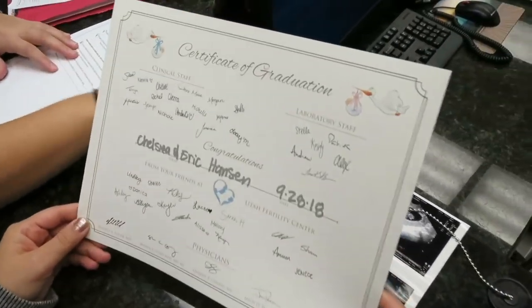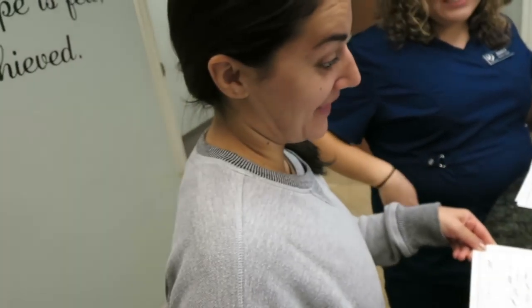We wrote 'Eric and Chelsea Hansen' with a little heart underneath, and we're supposed to come back with our baby to visit the clinic and write the baby's name by the heart and the date she was born. They gave us a little graduation certificate — the best graduation you'll ever have. They also gave us paperwork to take to our OB and sent us on our way saying, 'Good luck, come visit us, we hope everything works out well, hope to never see you again — thanks, bye!'